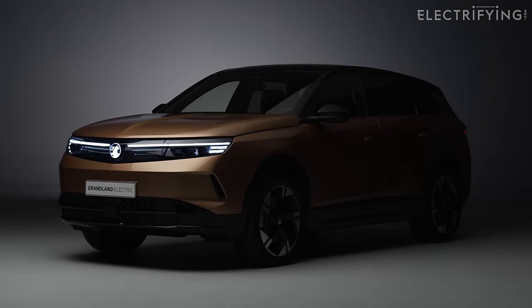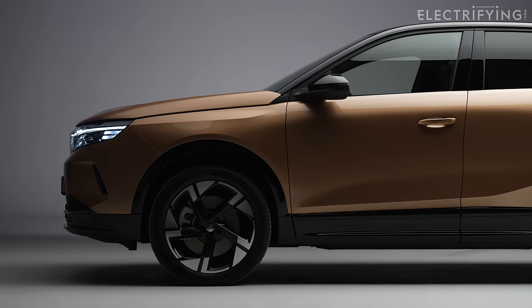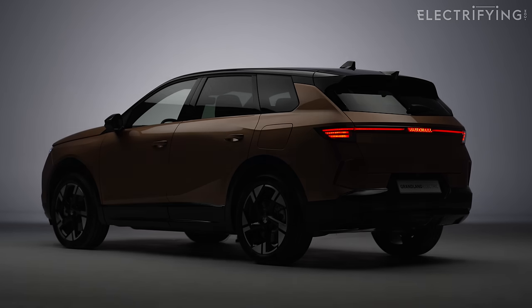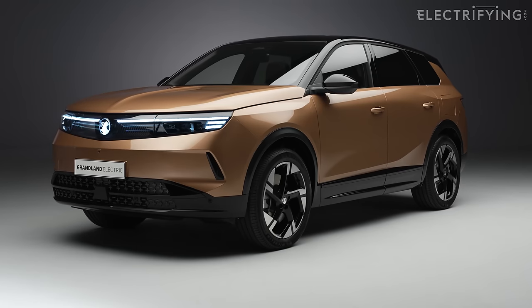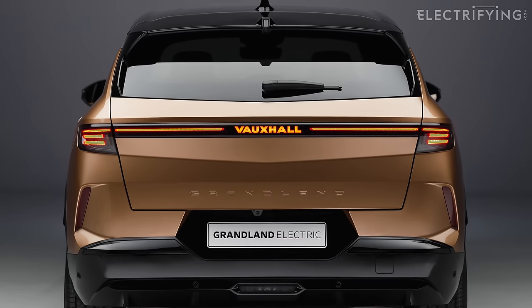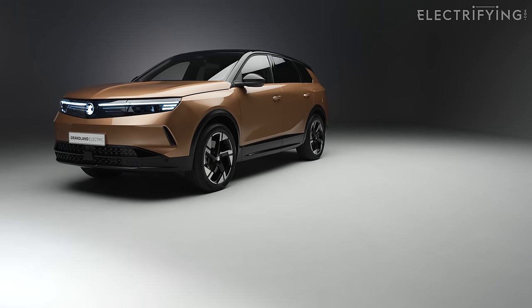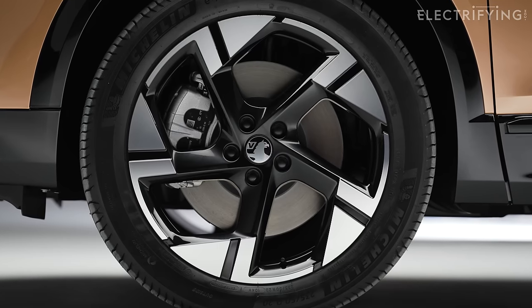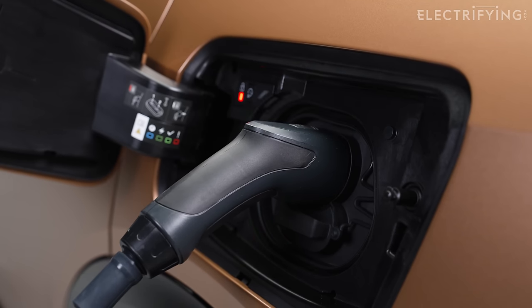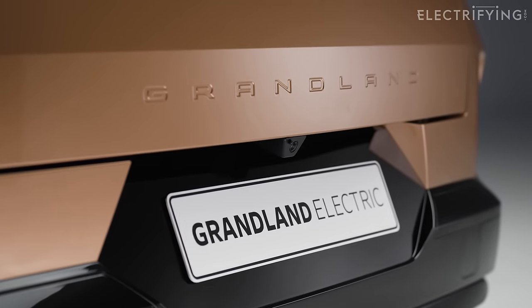Underneath, it's very similar to the Peugeot 3008. There are two battery choices: the entry version has a 207 brake horsepower front motor with a 73 kWh battery giving around 325 miles of range. A twin-motor four-wheel-drive version boosts output to 321 bhp with the same range, thanks to greater regen energy capture. The range-topper gets a massive 98 kWh battery for a whopping 435 miles. Charging to 80% takes around 26 minutes on a DC rapid charger. There will also be a plug-in hybrid offering around 53 all-electric miles.